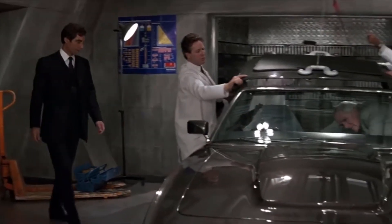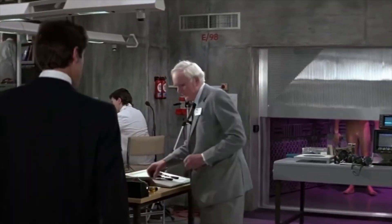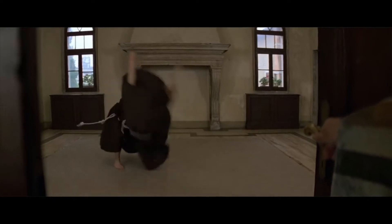My younger self often imagined himself not as Q, but as one of those anonymous lab geeks testing something outlandish in the background. The trajectory of my life has resulted in precisely this. I also studied an array of martial arts, so I guess I overshot that goal entirely.